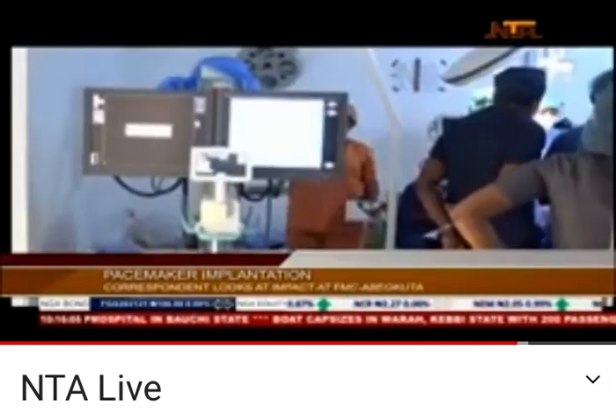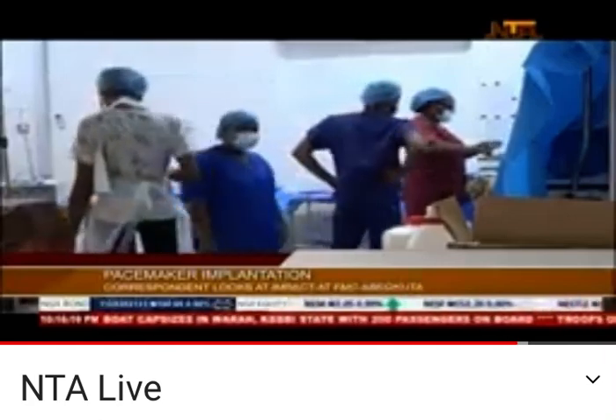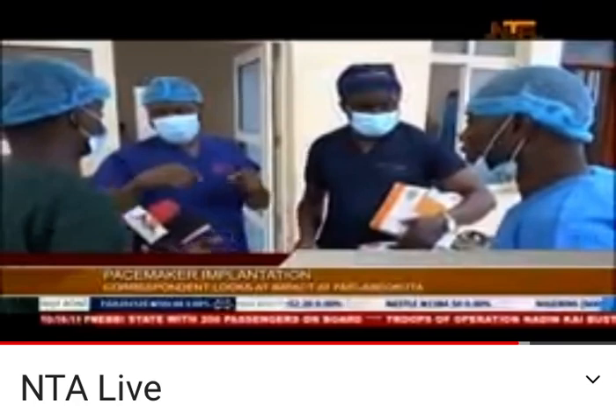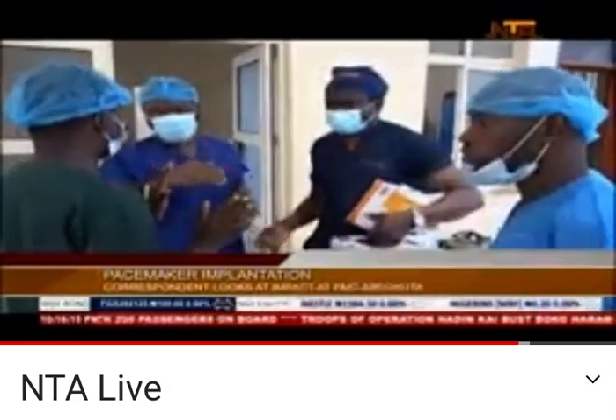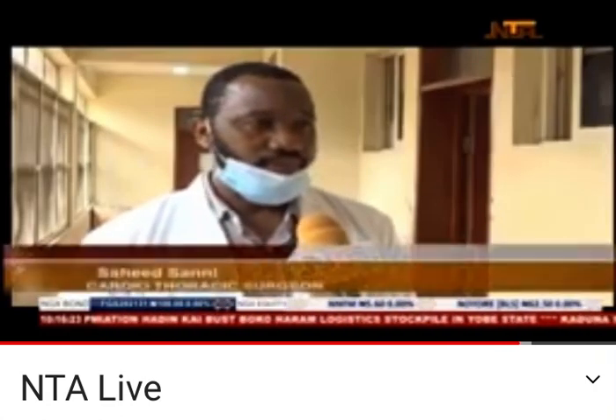Carrying out a permanent pacemaker insertion on a 62-year-old patient, the hospital's cardiologist explained that the device is necessary when the heart's upper chambers fail to contract properly and the ventricles decline to pump blood out of the heart. In this particular case, the rhythm and heart rate is not going to get better because it's almost like a permanent disorder.